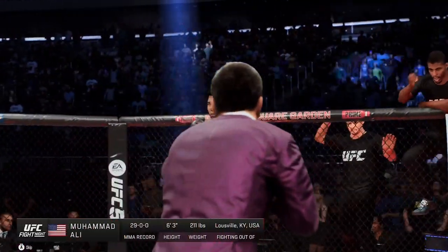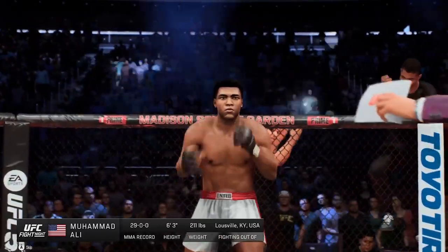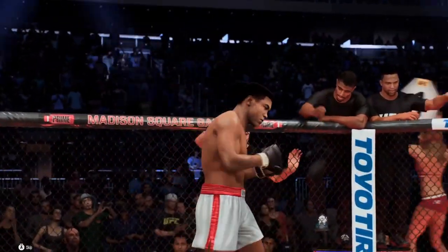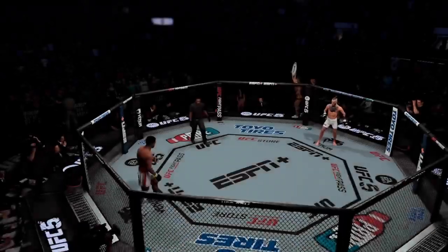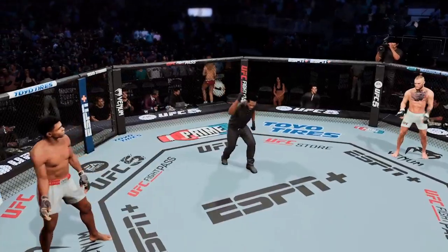And now introducing his opponent, fighting out of the red corner, Muhammad Ali! Ready to fight? Ready. Good.